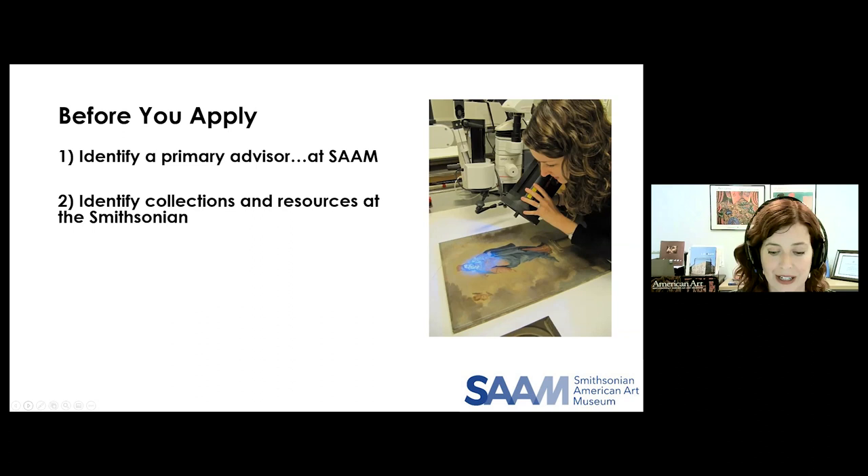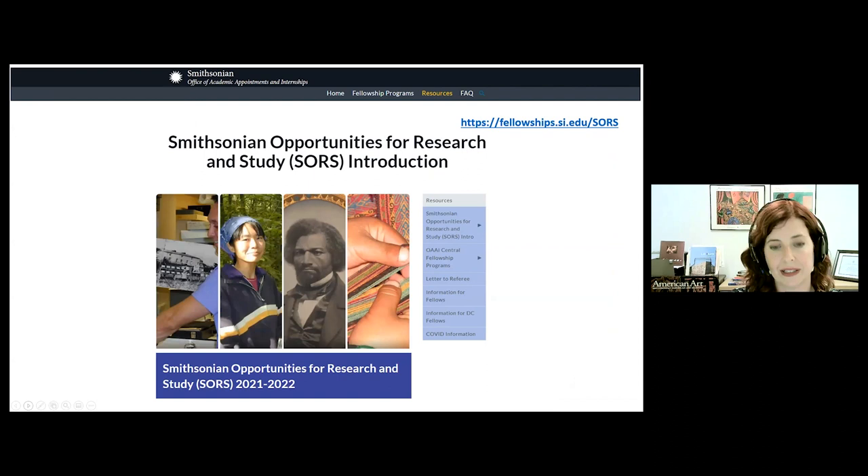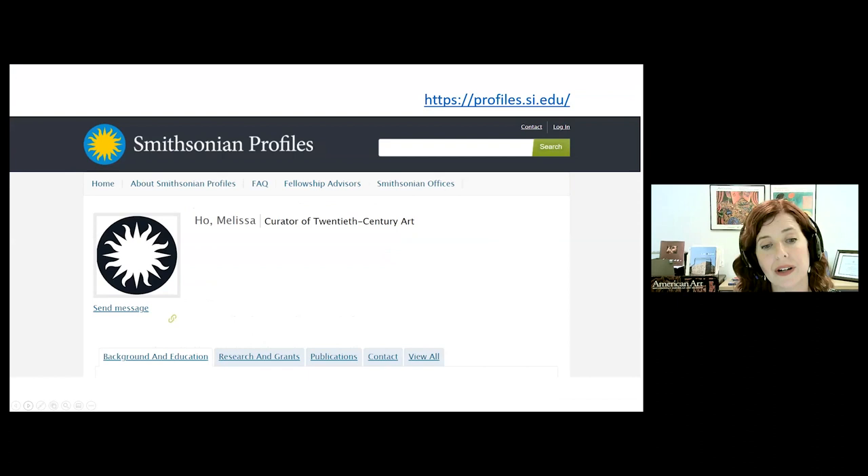The best place to start is the Smithsonian Opportunities for Research and Study guide — SOARS — published annually by the Office of Academic Appointments. It lists for each unit areas of collecting interest, research staff expertise, and various resources. All the research staff listed can be suggested as potential fellowship advisors or consultants. Here you see SAM's listing from SOARS, which includes emails and special areas of focus. You can also find bios for all SAM curators on our website, and most Smithsonian research staff also have listings in Smithsonian Profiles.